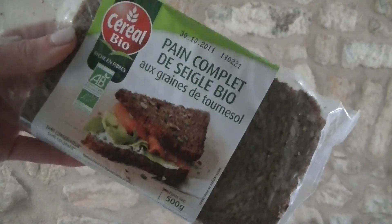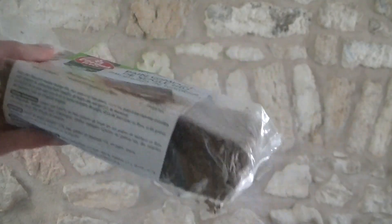I also picked up some rye bread and this one actually has sunflower seeds in it as well. It tastes amazing and it's a fantastic source of fibre which helps us to feel fuller for longer.